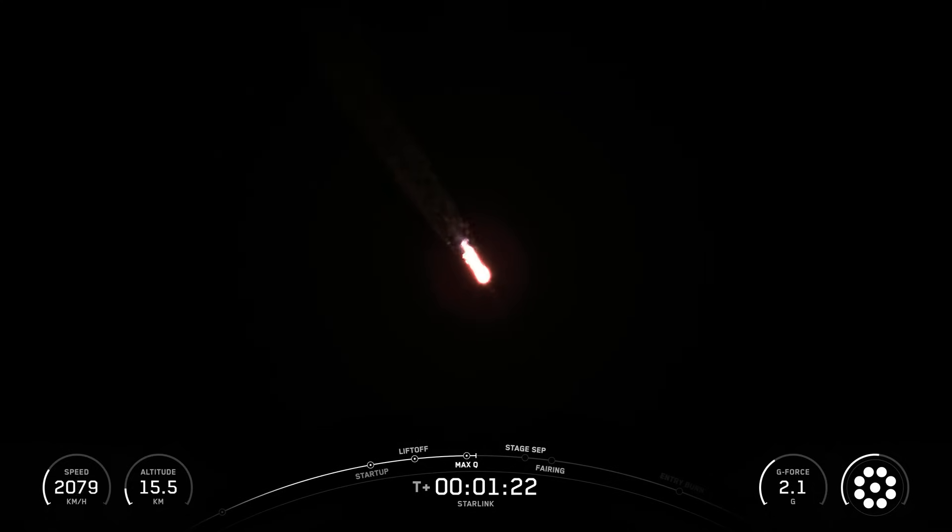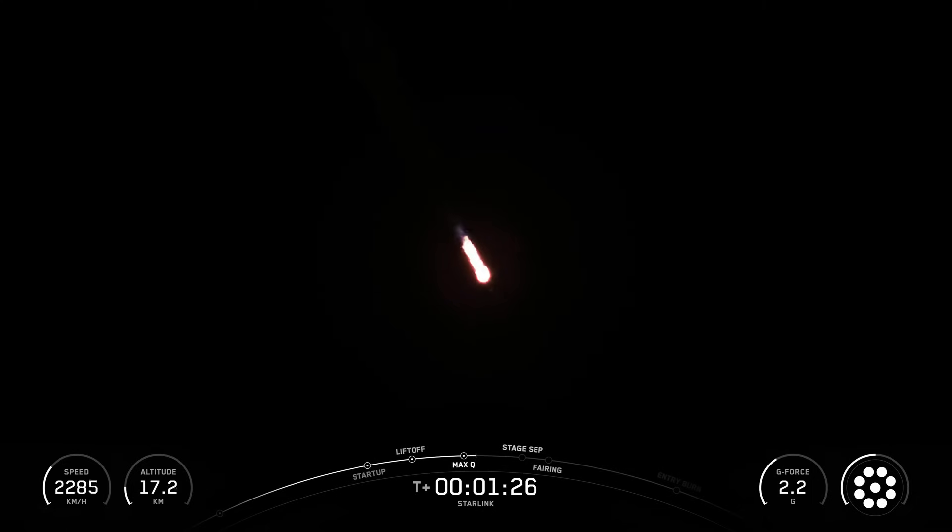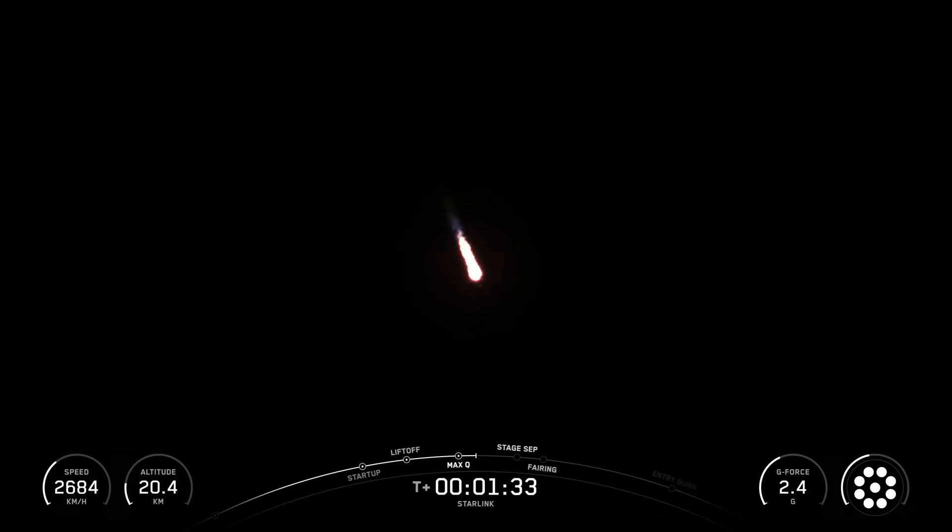Reusability allows SpaceX to refly the most expensive part of the rocket, which in turn drives down the cost of SpaceX's missions. Falcon 9's first stage incorporates 9 Merlin engines and aluminum-lithium alloy tanks containing liquid oxygen and rocket-grade kerosene propellant. Falcon 9 generates more than 1.7 million pounds of thrust at sea level.